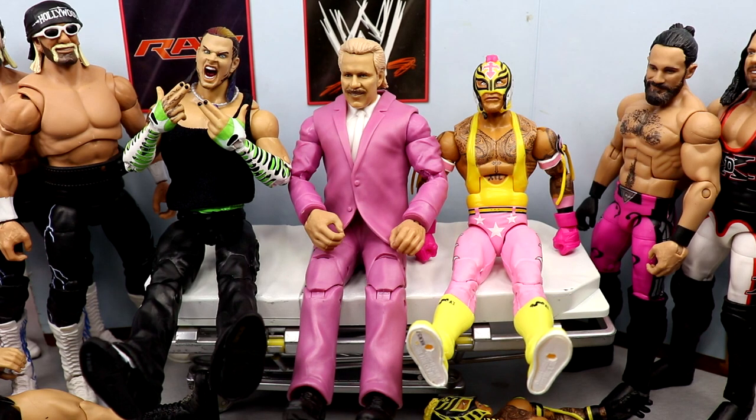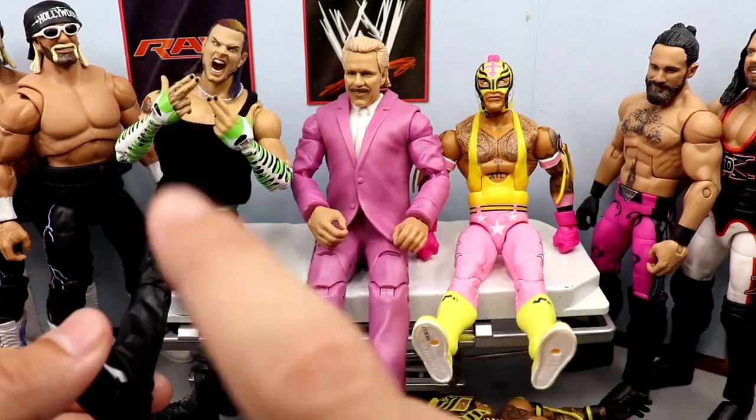Got some epic stuff here, very excited to get these things going — couple of things that have been cooking in my brain for a while now that I'm finally going to bring to fruition. We got some newer figures, some stuff that released in the last couple months, some stuff we just got on the channel not too long ago. Let's dive into it. Starting off left to right with the guys on the stretcher.